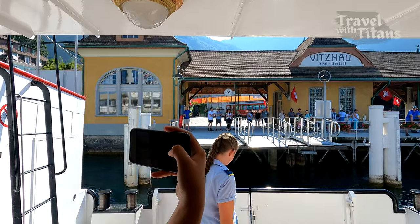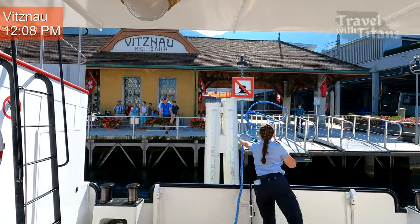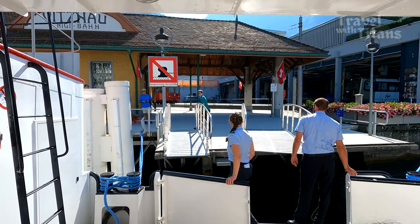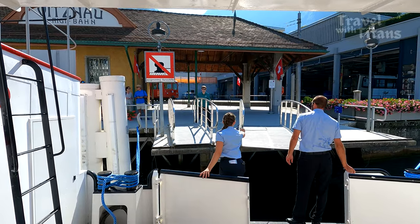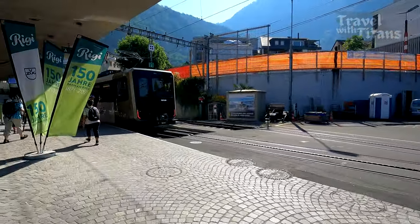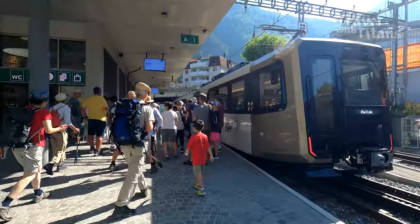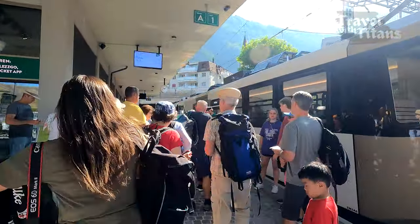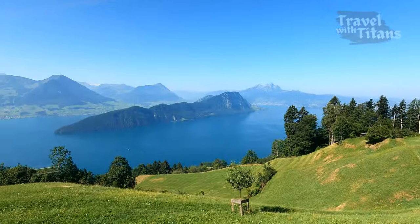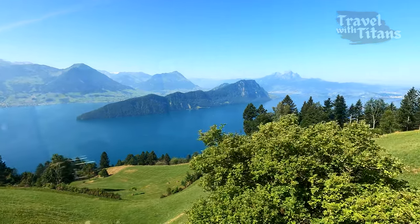After a few minutes, we have finally reached Vitznau. Now we have to get down here. Just in front of the ferry terminal you will see the base station for the cogwheel railway. This railway was opened in 1871 and celebrated its 150th anniversary in 2021. We have to show our Swiss Travel Pass here before getting into the train. We have now boarded the train and it will take us to Rigi Kulm, which is at a height of 1752 meters.